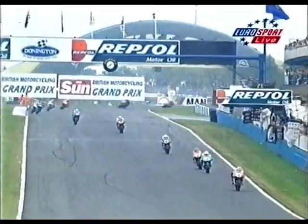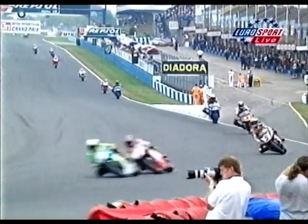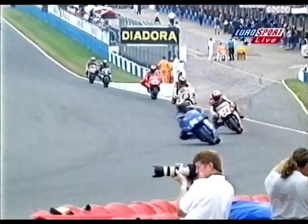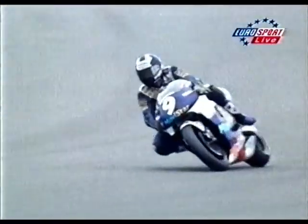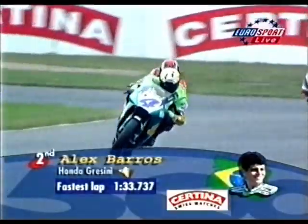Barros will be, if things go well, the youngest rider ever to have done 100 Grand Prix starts in the 500 class — that would happen in Indonesia. Barros is only 26 years old, came from Brazil as a young motocrosser, came to Spain at 15 to race in the 80cc class. He got right near the stars in 1993 — there was a period of a couple of weeks when he was the fastest man in the world, able to challenge Kevin Schwantz in Spain, though he didn't pull it off on the last lap.